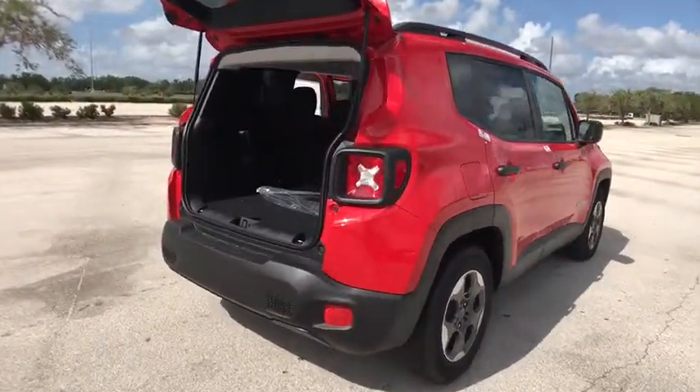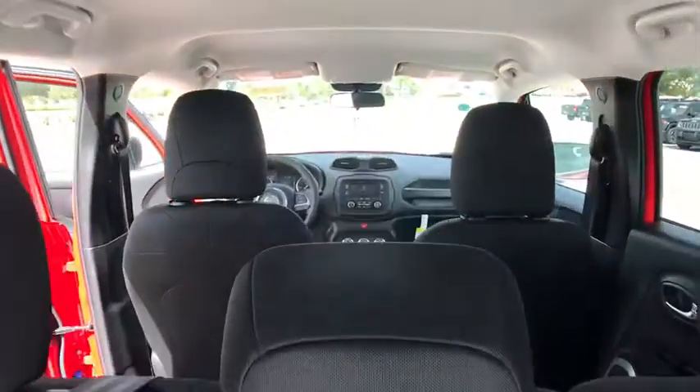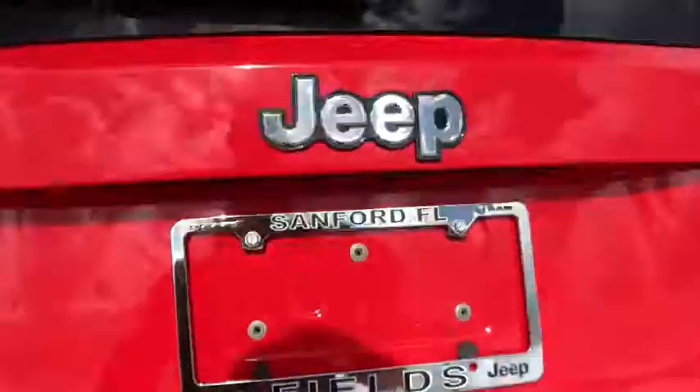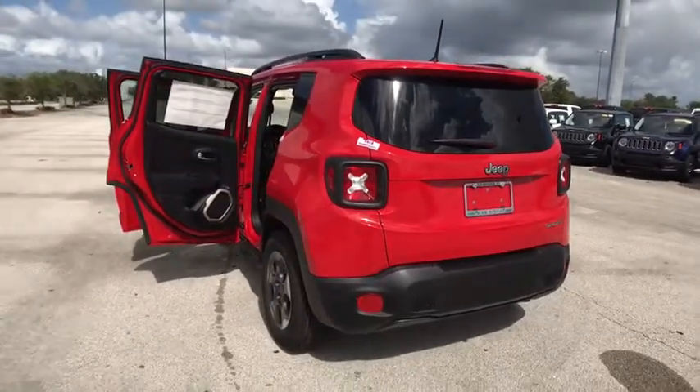Here are some of this vehicle's great options: steering wheel audio controls, traction control, stability control, anti-lock braking system, keyless entry, adjustable steering wheel, power steering, keyless start, and four-wheel disc brakes.